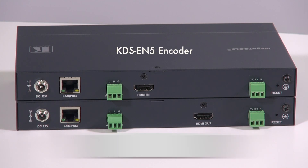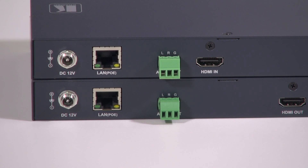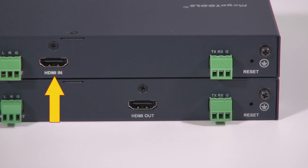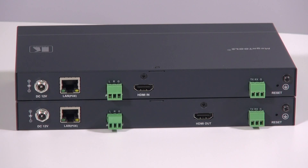The top unit is the encoder. We have a 12 volt optional power supply, a LAN port for PoE, a Phoenix audio output for de-embedding any digital audio, an HDMI input, a two-way RS232 Phoenix block, and a reset pin.